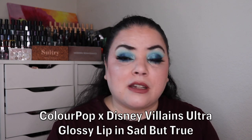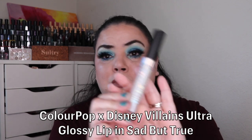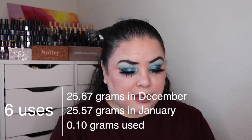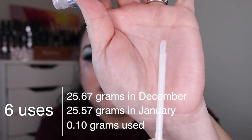The first one I was working on was for the prompt Poltergeist — a product that gives you trouble, is hard to use, or has faulty packaging. For that I chose my Colourpop and Disney Villains collab, the ultra glossy lip in the shade Sad But True. This was brand new when I rolled it in and I have used it six times this month. The reason I don't like it is because it has a brush tip applicator — I much prefer a doe foot. My goal is to finish it.